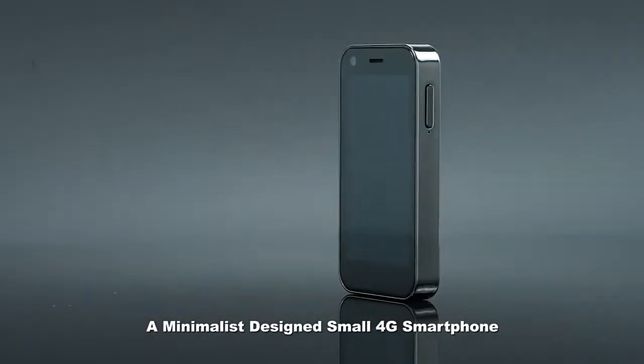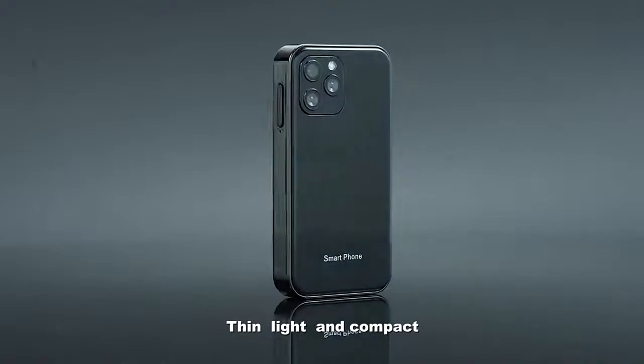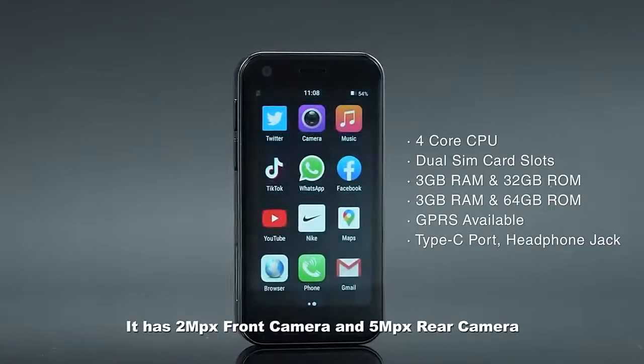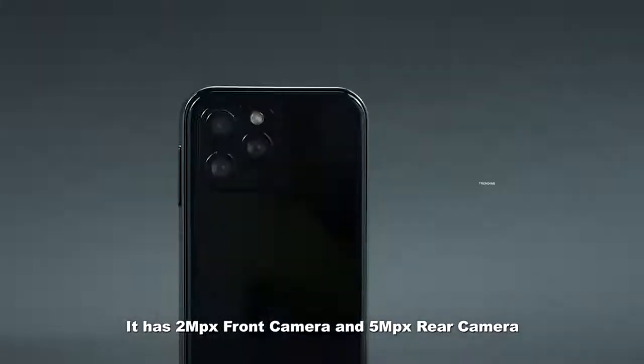A minimalist designed small 4G smartphone, thin, light and compact, with a 3-inch LCD screen and Android system — tiny but fully functional. It has a 2MP front camera and a 5MP rear camera.